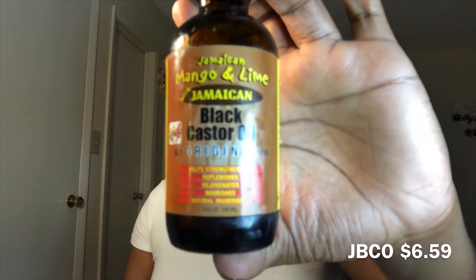My next go-to is this Jamaican Black Castor Oil — it's original. This grows my hair, my edges, my everything so fast. I love this because I'll put it on my eyebrows, on my eyelashes, and especially my edges. That's where I need it the most, and this always comes in handy.